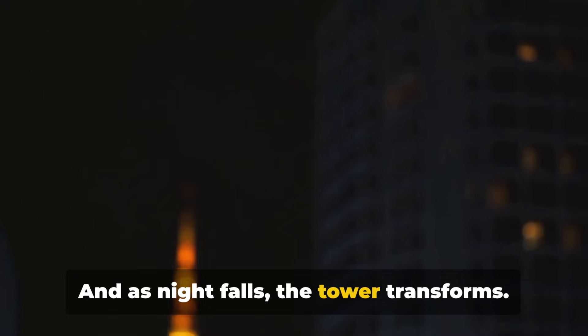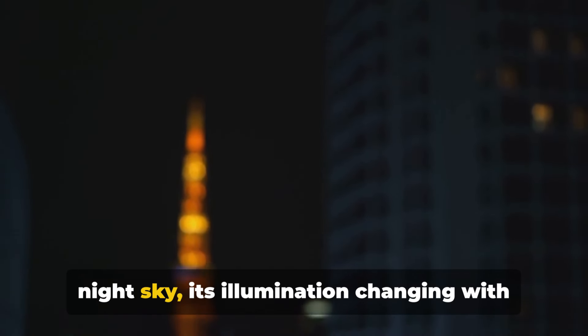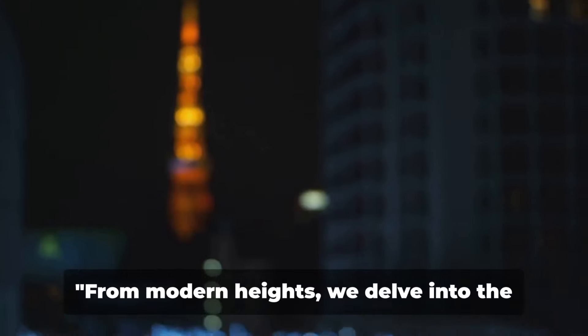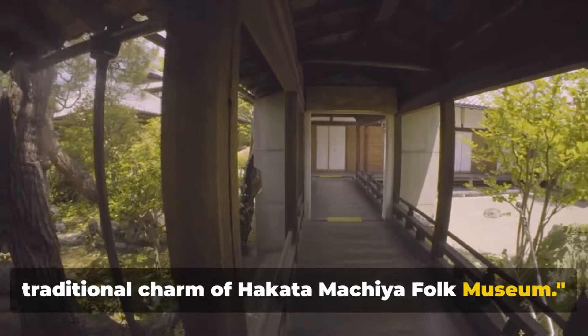And as night falls, the tower transforms. It lights up, becoming a beacon in the night sky, its illumination changing with the seasons and for special events. From modern heights, we delve into the traditional charm of Hakata Machia Folk Museum.